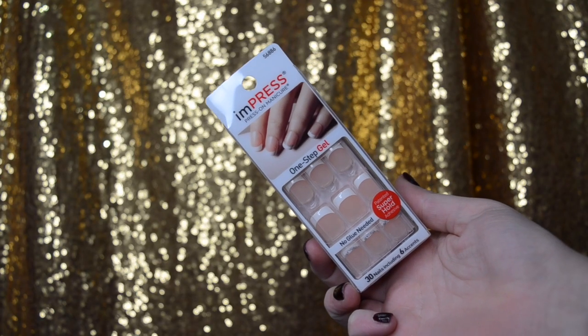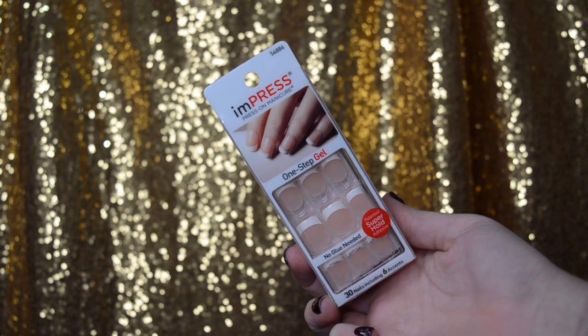Another nail product I've been super impressed with — and it's a pun because they're the Impress Nails, press-on manicures. The last time I used press-on nails was when I was a child and they fell off. But these are awesome. I'm amazed with how long they last and they're super cute.